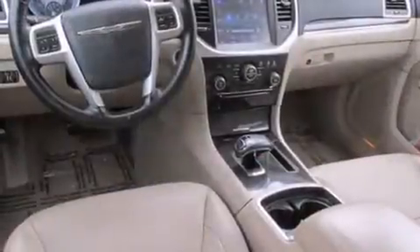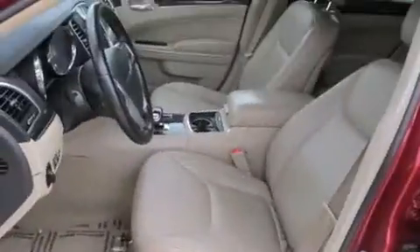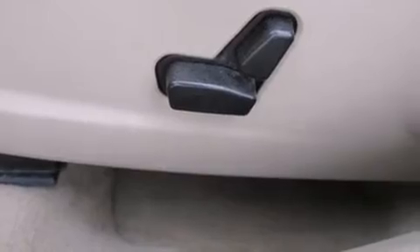Chrysler ensures the safety and security of its passengers with equipment such as head curtain airbags, traction control, anti-whiplash front head restraints, and four-wheel disc brakes with ABS. For added security, dynamic stability control supplements the drivetrain.